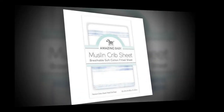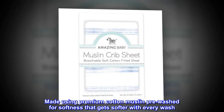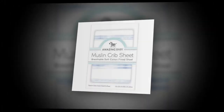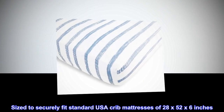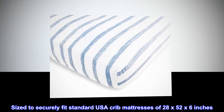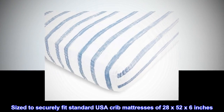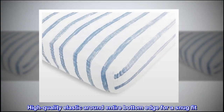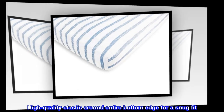Made using premium cotton muslin, pre-washed for softness that gets softer with every wash. Sized to securely fit standard USA crib mattresses of 28 by 52 by 6 inches. High quality elastic around the entire bottom edge for a snug fit.